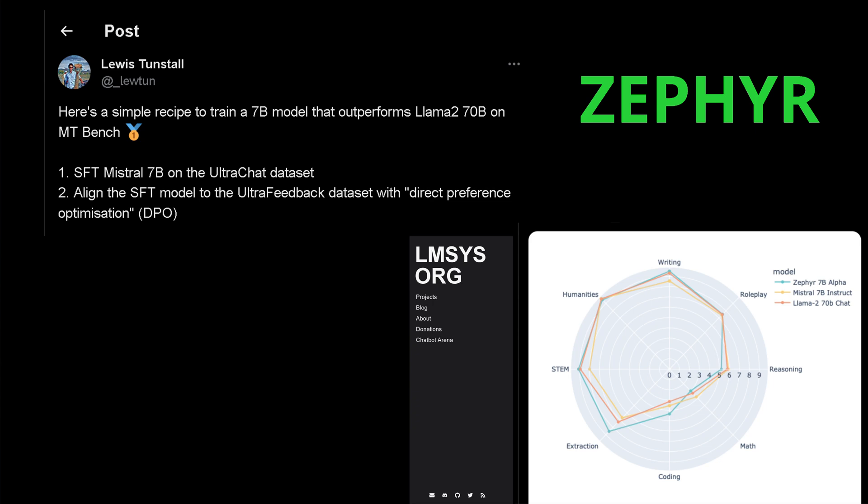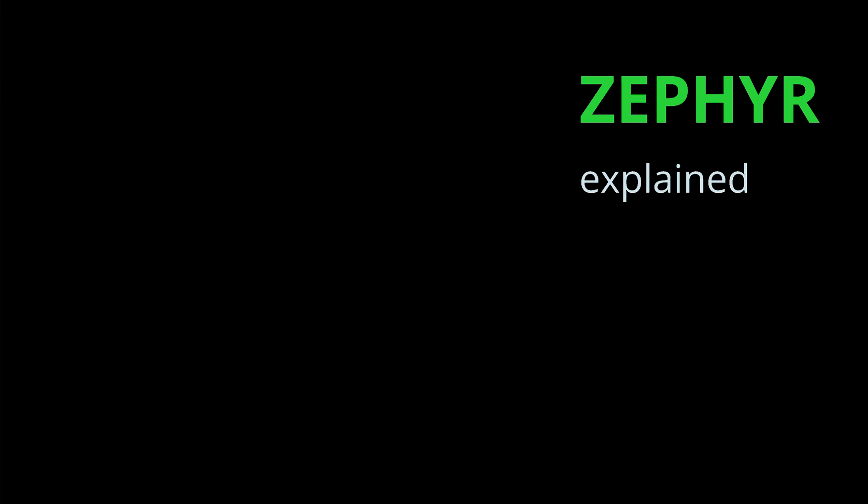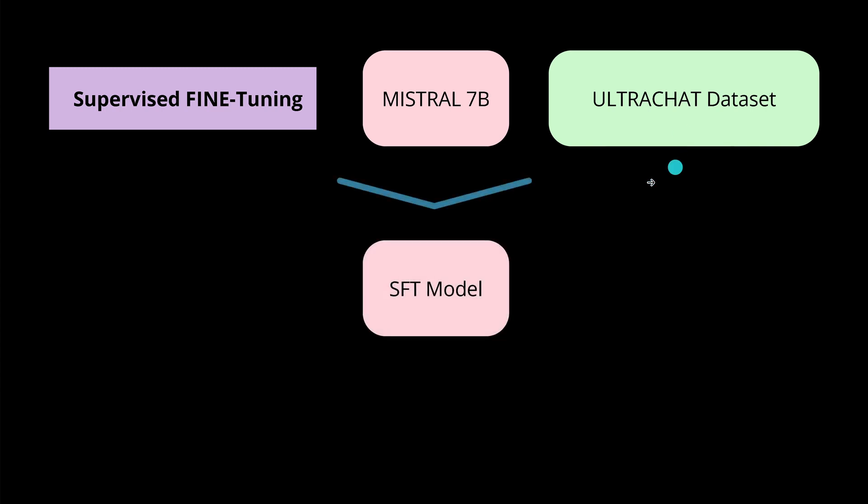So let's have a look at this super hyper-tuned Mistral 7b model that we now call Zephyr 7b. The explanation is easy. The first step is we take the classical Mistral 7b model and do supervised fine-tuning with a specific dataset — the UltraChat dataset, which I'll explain in a second. We end up with a supervised fine-tuned model of Mistral 7b given this dataset.